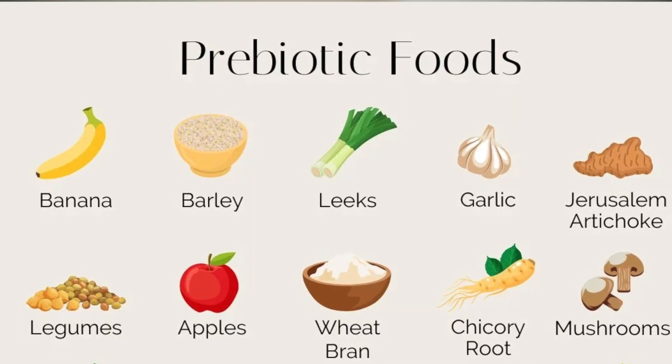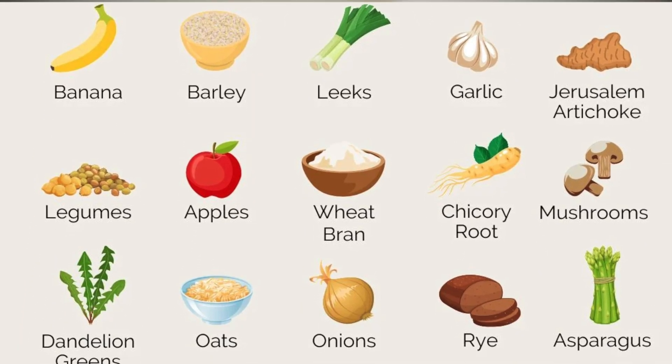You can also have prebiotic food — the food on which the good bacteria already present in your body feed. That includes onion, garlic, bananas, and asparagus. Also, regular exercise and good sleep also help in improving your gut health.